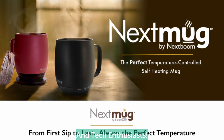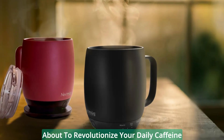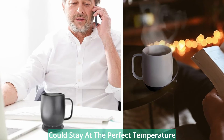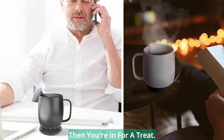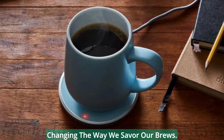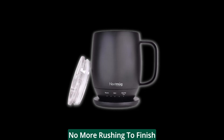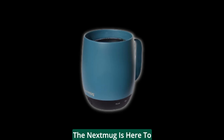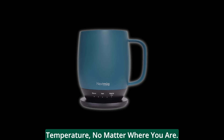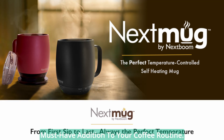Hey there, coffee aficionados and tech enthusiasts. Today, we're diving into the future of coffee enjoyment with a product that's about to revolutionize your daily caffeine fix — the Next Mug temperature-controlled, self-heating coffee mug. If you've ever wished your coffee could stay at the perfect temperature for hours without reheating, then you're in for a treat. This is not your ordinary coffee mug; it's a technological marvel that's changing the way we savor our brews. Keep watching because we're about to delve into what makes this mug a must-have addition to your coffee routine.